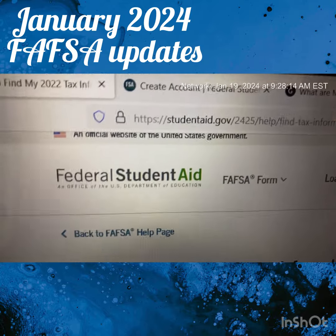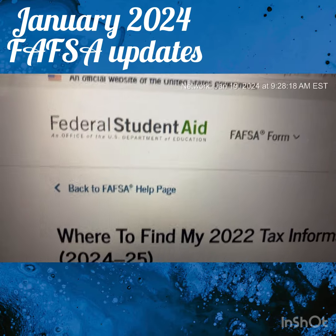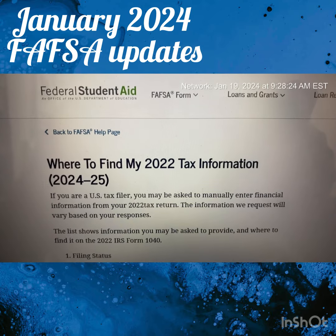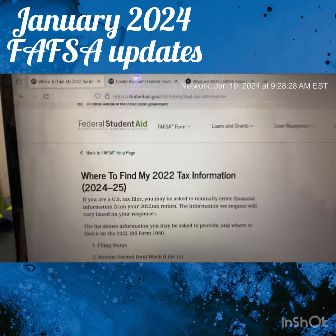If you want to write this down, write it down: studentaid.gov. Literally Google 'where to find my tax information 2022 for 2024-2025' and it gives you instructions on what you need to do. I think that's very important and very handy for you to have.